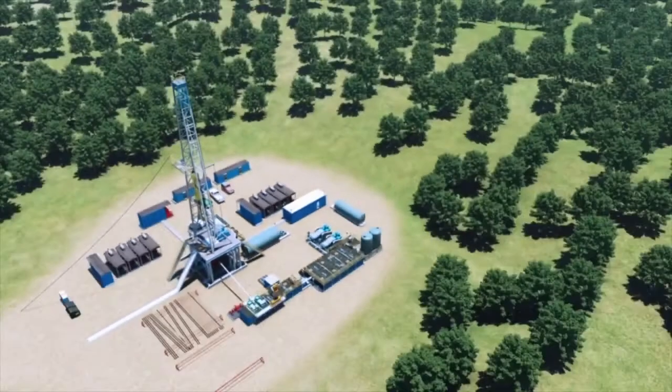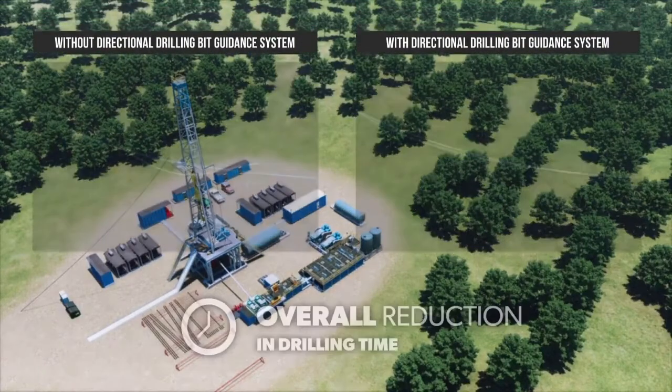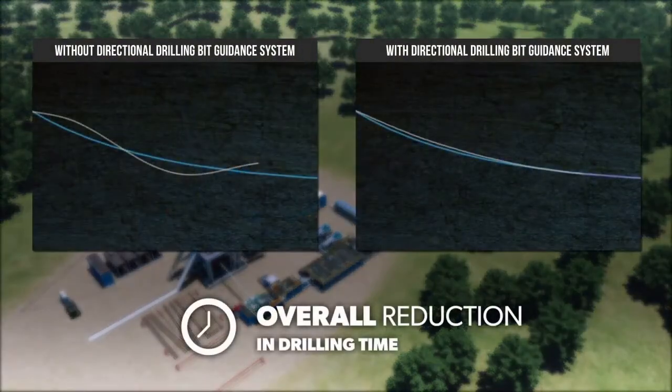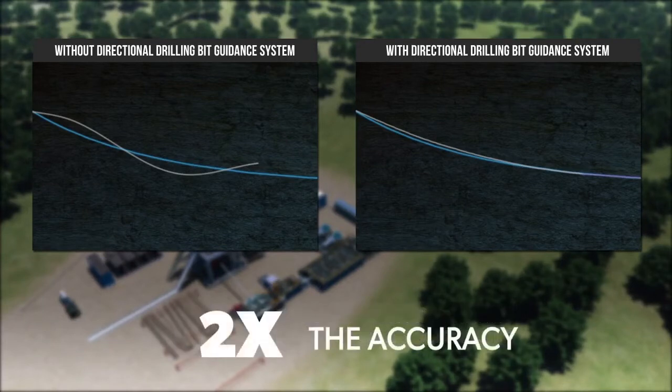The bit guidance system significantly reduces the costs associated with directional drilling in two ways: by providing an overall reduction in drilling time and by reducing the risks associated with the tortuous borehole. Further value is provided by delivering boreholes with twice the accuracy, leading to an improvement in the overall hydrocarbon production potential of the well.